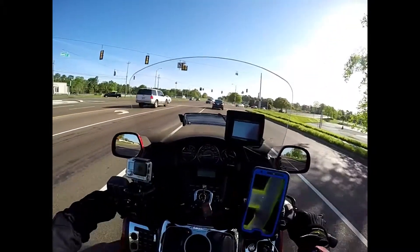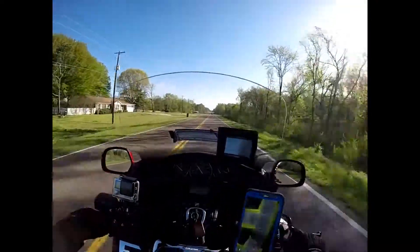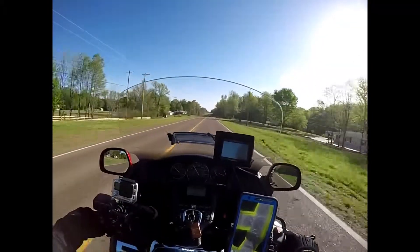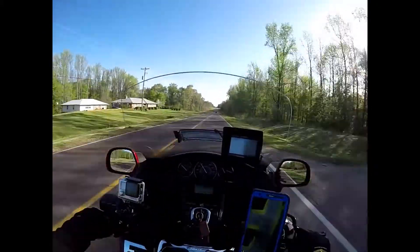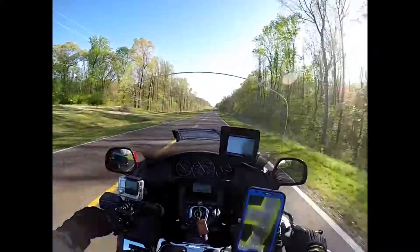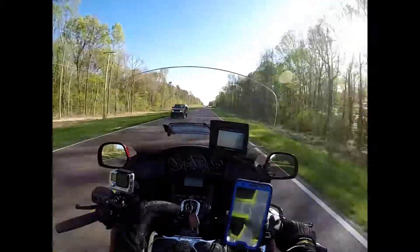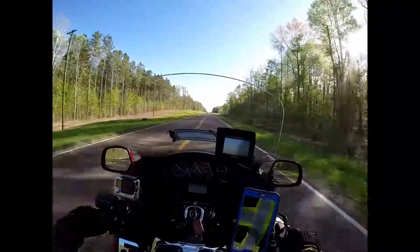Just out here in Memphis, Tennessee. And one of the unforeseen dangers is deer. When you're riding in a wooded area like this, you got woods to the left and woods to the right. You got to keep an extra eye out for rodents, deer, different things jumping out.